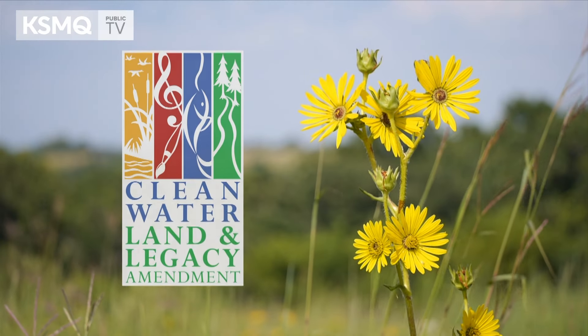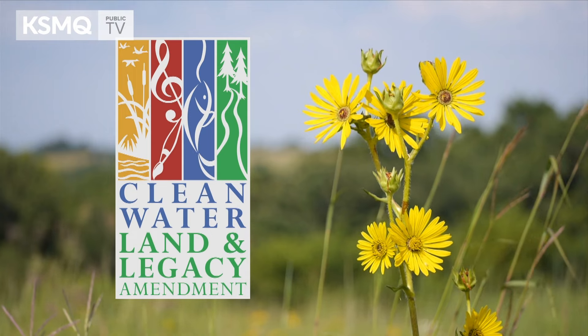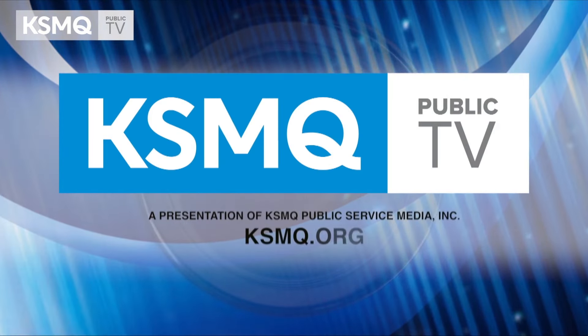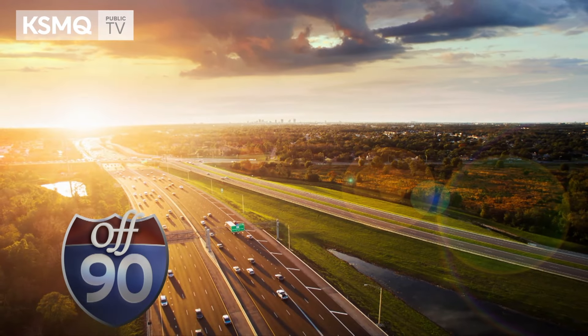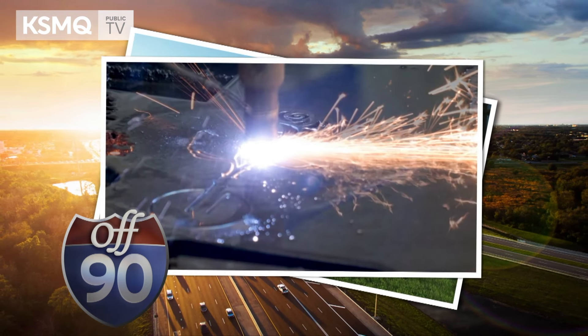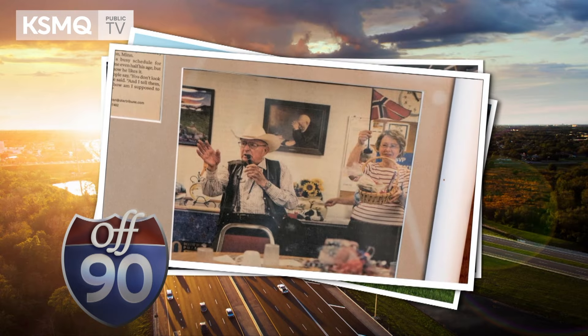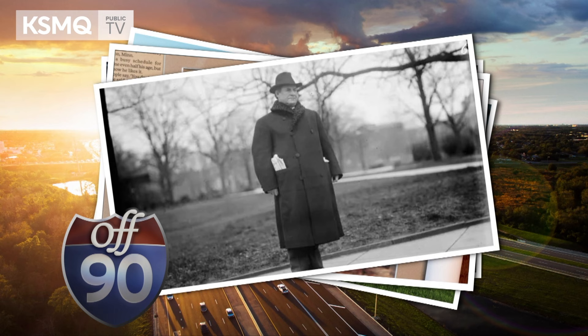Funding for this program is provided in part by the Minnesota Arts and Cultural Heritage Fund and the citizens of Minnesota. Coming up next, Off 90: an architectural gem that's the Winona Public Library, a man from Manorville who makes rustic metal art, a 105-year-old auctioneer in Rushford, and a 1909 visit to Austin by famed orator William Jennings Bryan. It's all just ahead, Off 90.